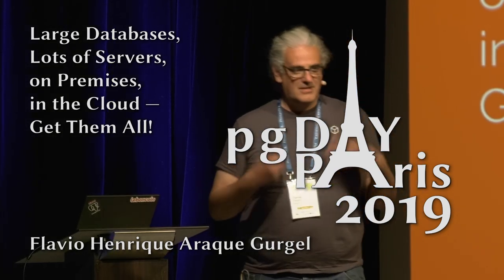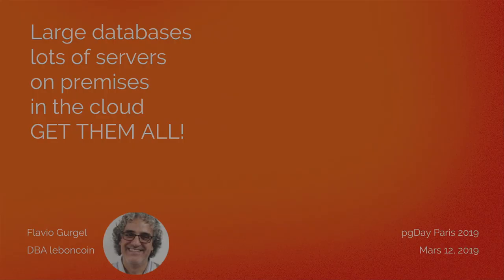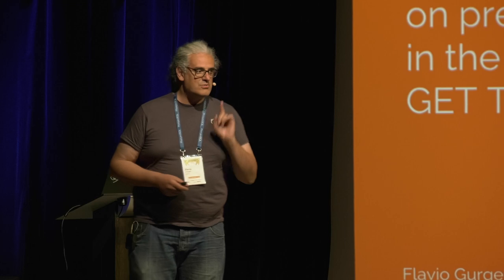I'm here to try my best so you are awake and not sleeping during my conference, because I'm the last one and you should be tired. So I'll try to make it fast and interesting. I'm going to talk about large databases, lots of servers, on-premises, in the cloud — but actually I'm going to open the Pandora box. I'm going to talk to you about the Le Boncoin case.